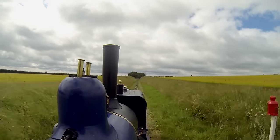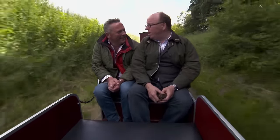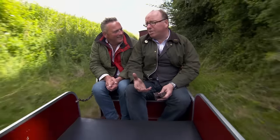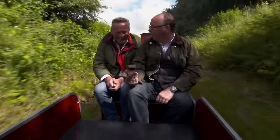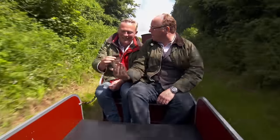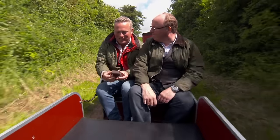Arriving in Walsingham at the end of the line, Nick presents the host with a piece of track from the Somme as a gift — to keep as a paperweight and think of the railway. The host thanks him very much indeed.